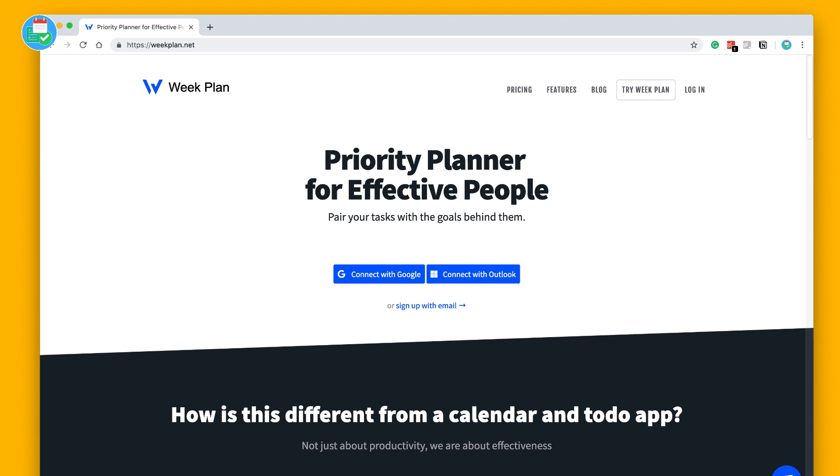So let's dive into first impressions on Week Plan. What's quite exciting about this application is it's been out for a while and just had a rejig. The kicker on the home page is it's a priority planner for effective people. They claim to have 420,000 users. It's currently available on iOS, Android, Chrome, and Windows, and they also have an inbox zero progress extension and a new tab extension.